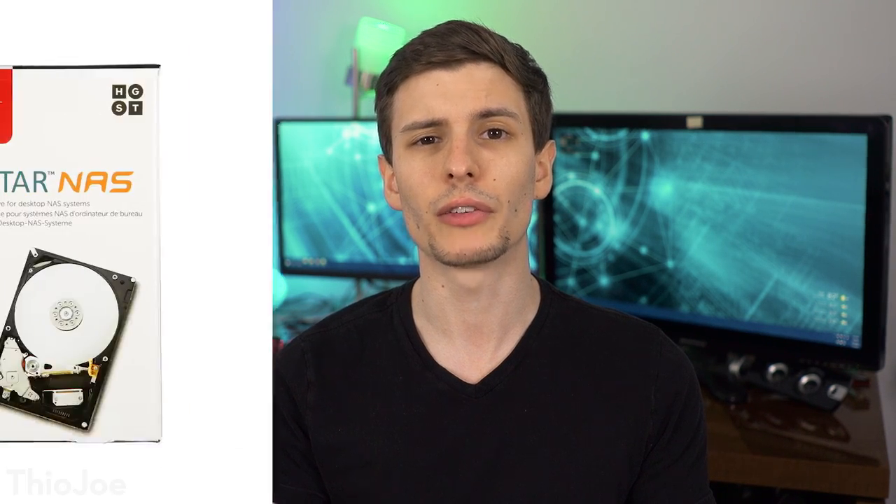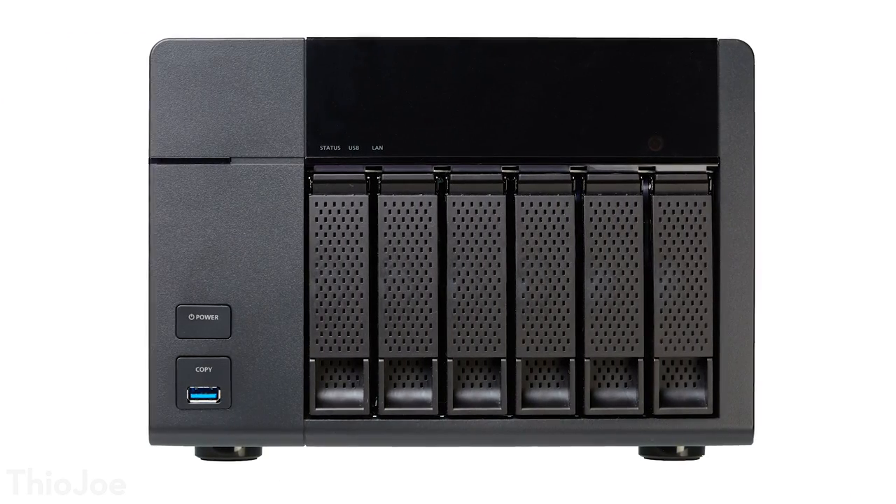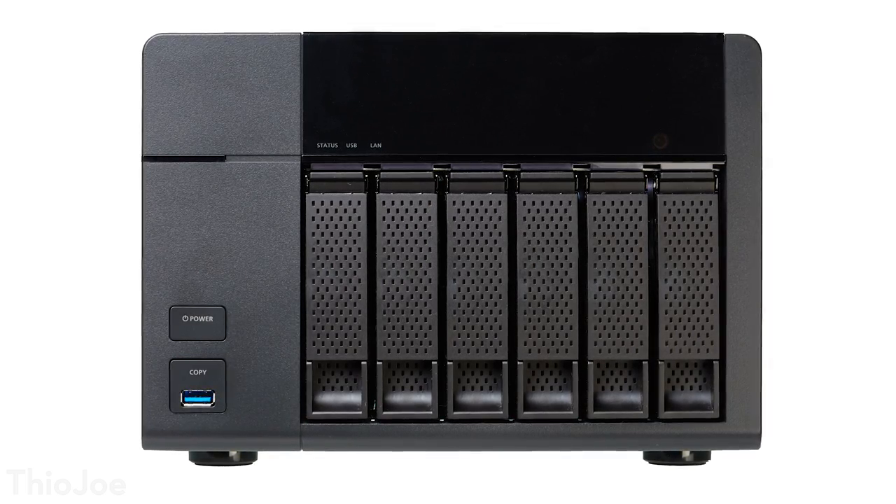Another really common drive you'll see is called an NAS drive, for network attached storage. This is supposed to be put in an array of disks — there might be five or six disks next to each other, so they need a little bit more vibration protection. There are no totally standard features on an NAS drive though; it's a lot of just marketing terms, so you do want to look at the actual features. These are designed expecting to be in a network array where there are going to be parity drives with backup.